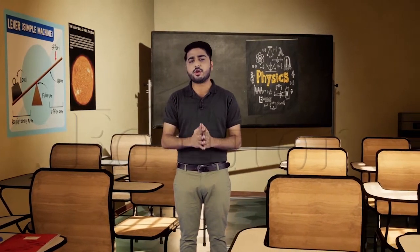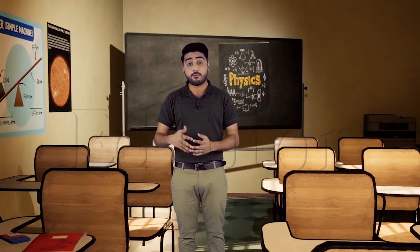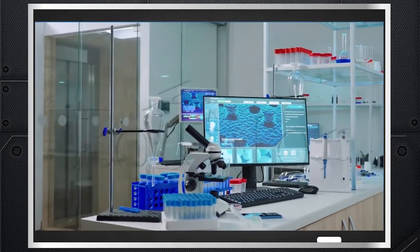Science has many branches, but we are specifically going to be focusing on physics, which is one of the most important branches of science. Physics is the study of matter and energy and the relationship between them. Take a look around you — don't you see the influence of science in multiple aspects of your life?